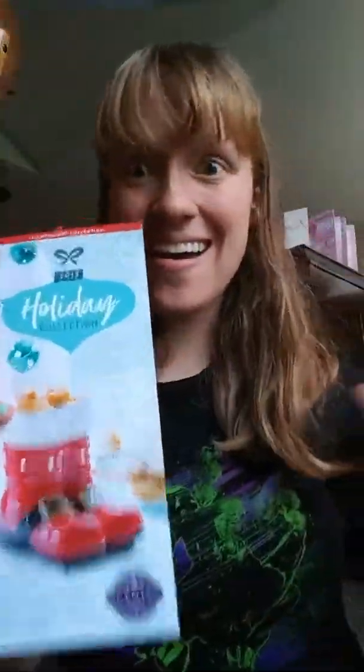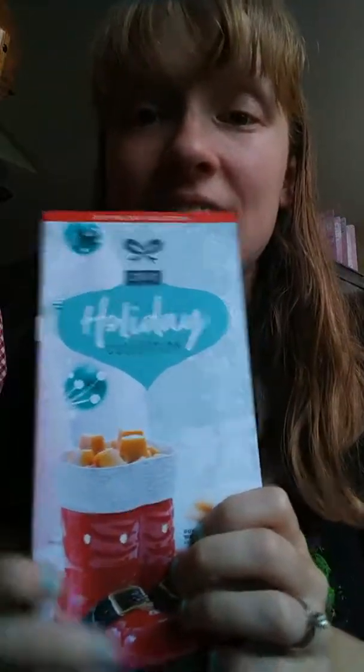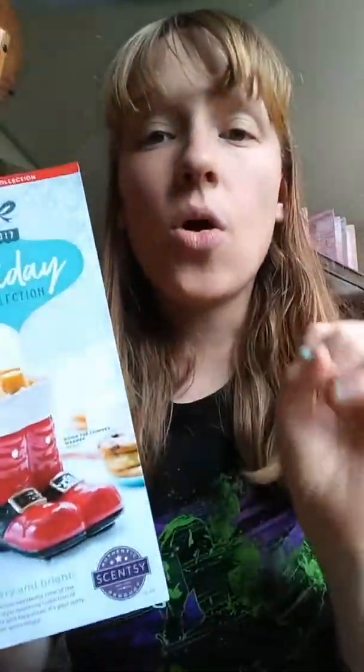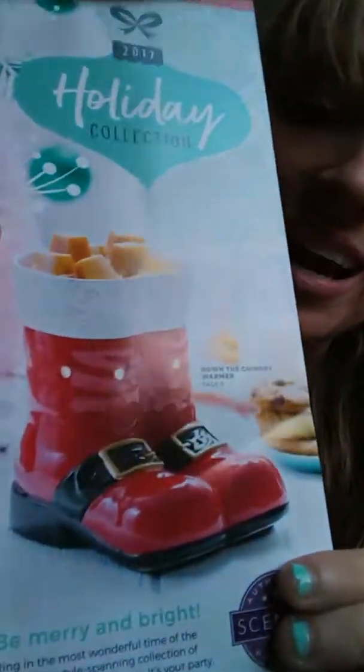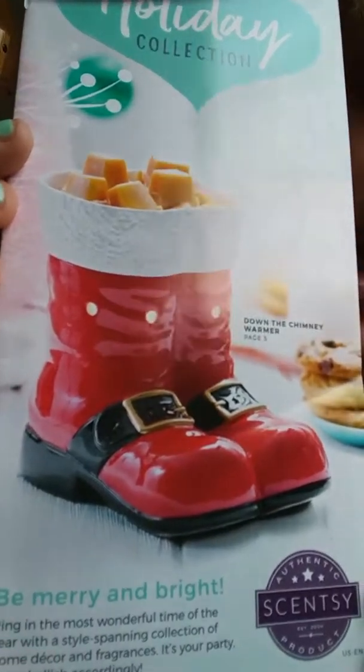Hi everyone, our holiday collection is available October 1st. Remember, these are only while supplies last, and our holiday collection like always sells out pretty fast, so don't wait.